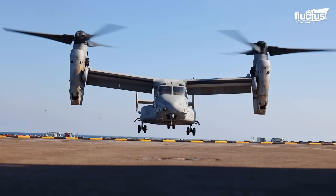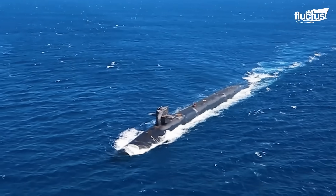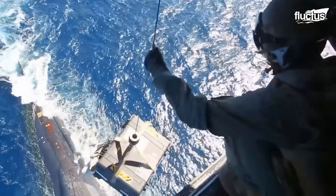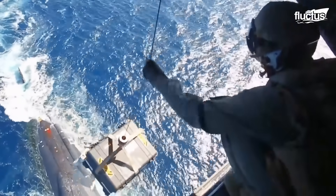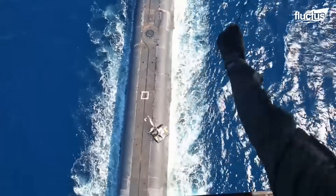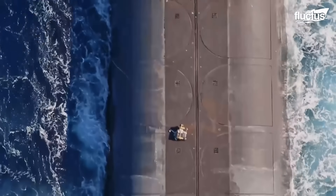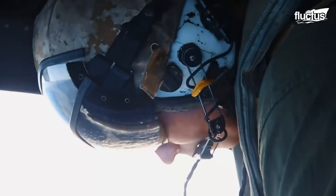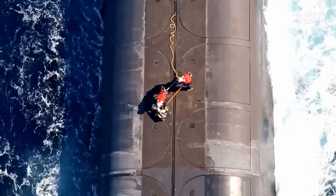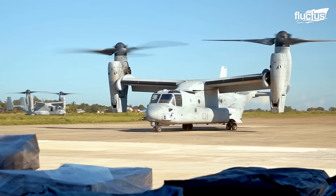Thanks to the stability in the air given by the tilt rotors, the V-22 can hover over a submarine at sea, allowing crew to lower supplies via the electric hoist to drop them in waterproof containers for retrieval by the submarine's crew. In addition, the aircraft offers the advantage of supplying submarines from any location, with delivery usually coordinated in a specific area where the Osprey crew departs from a land base.